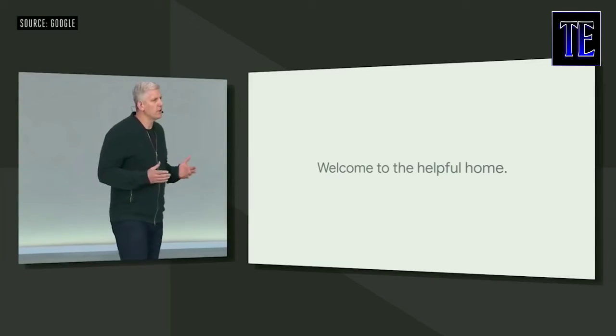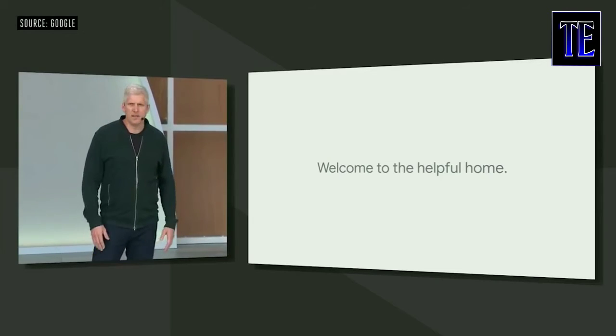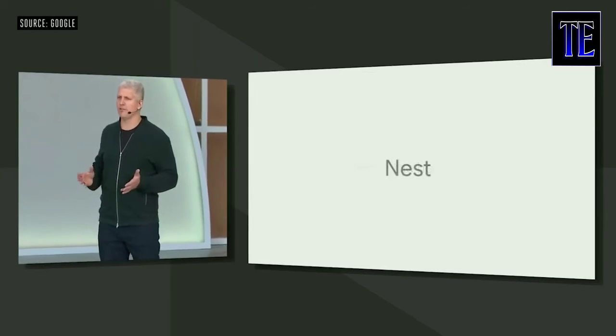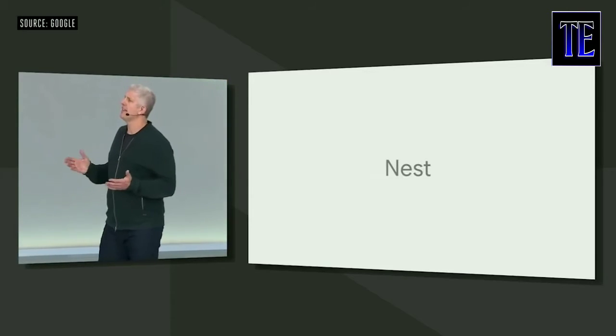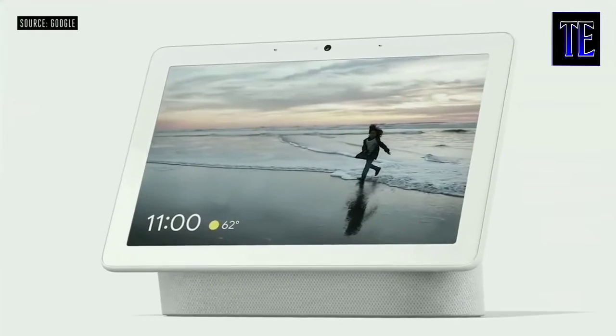Over the past year, we've brought the Nest and Google teams together to deliver on our vision of the helpful home. And today we're further simplifying things, bringing all of these products together under the Nest name.